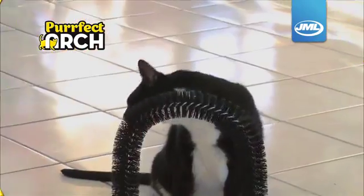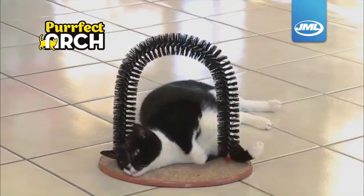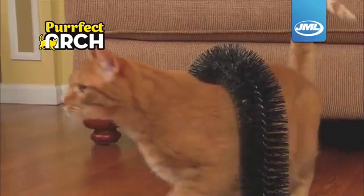But Perfect Arch feels so good, your cat keeps coming back for more. It's the perfect back scratcher and the ideal massager. She'll be purring in seconds.